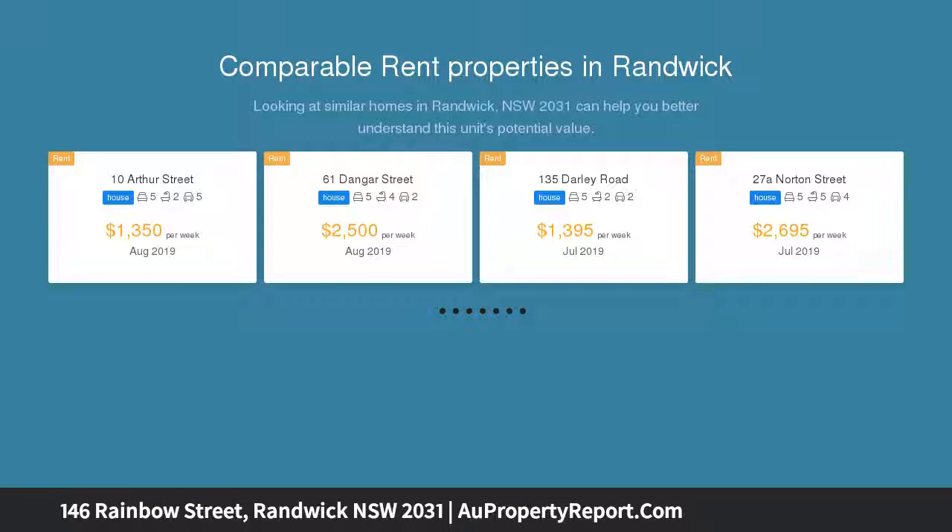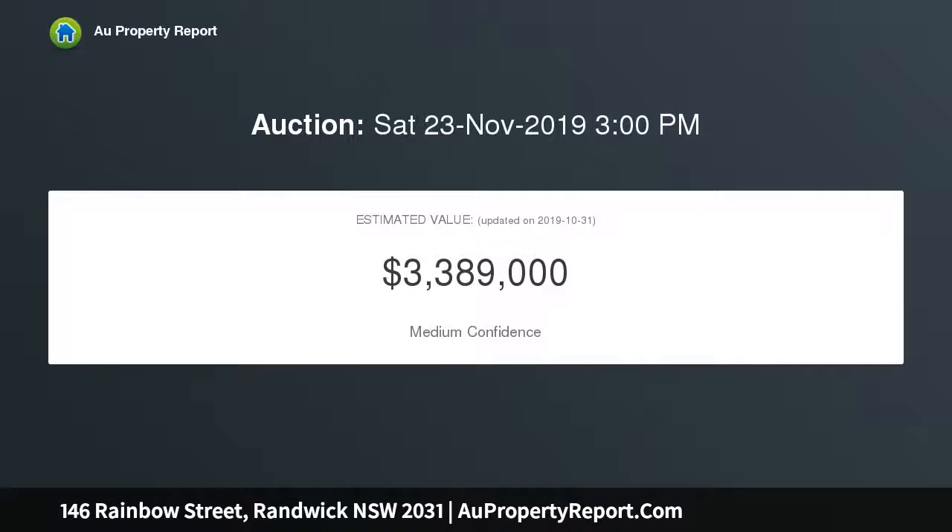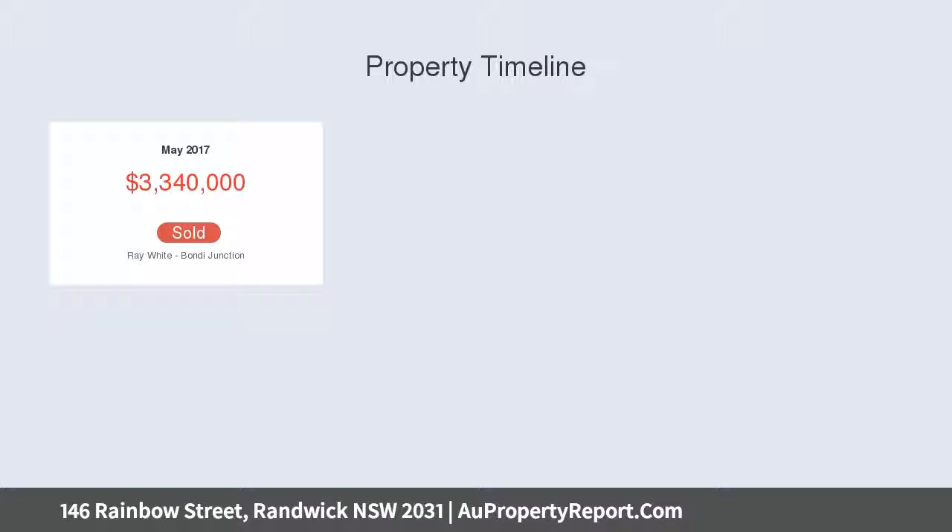Featuring flowing indoor-outdoor entertaining in a prized location elevated above the street, with three-lane access to a double lock-up garage. This secluded sanctuary is a few minutes walk to schools, parks, the local shops, cafes and restaurants.